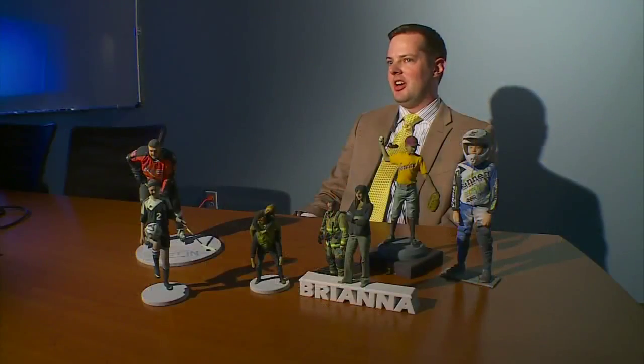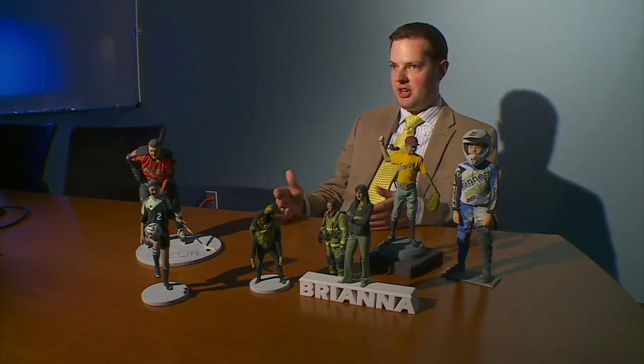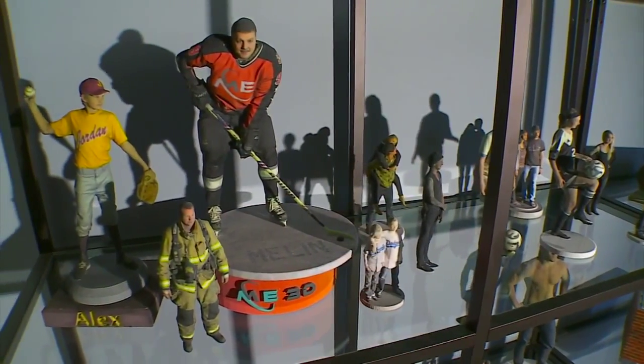"People are really surprised. As they kind of see what the technology entails and then kind of seeing what they could do with it — whether it's like a wedding cake topper for a wedding, graduation pictures." Those are just a few of the possibilities.